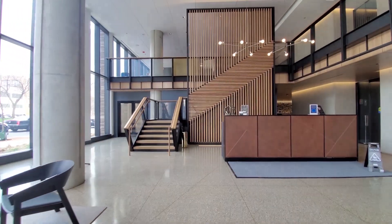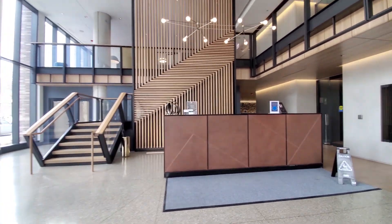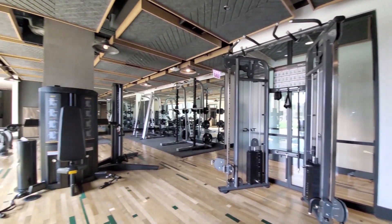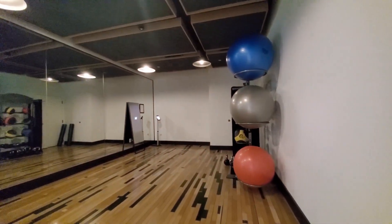Port has on-site management, maintenance, and 24-7 door staff. The well-equipped fitness center has cardio and strength training equipment and a separate yoga studio.